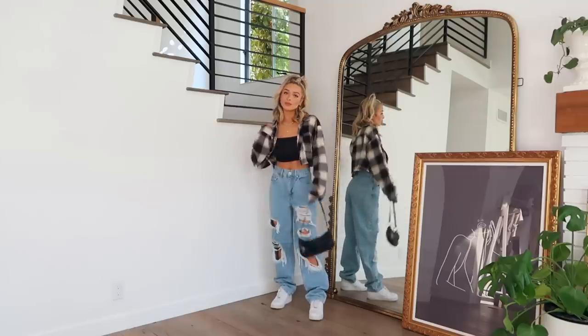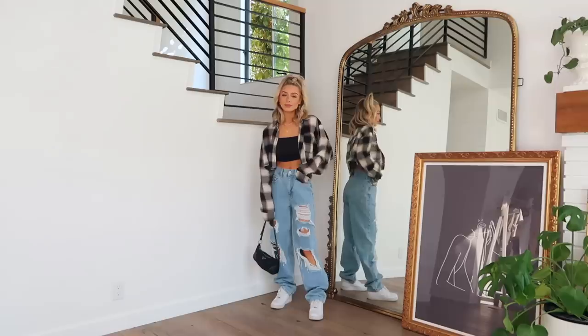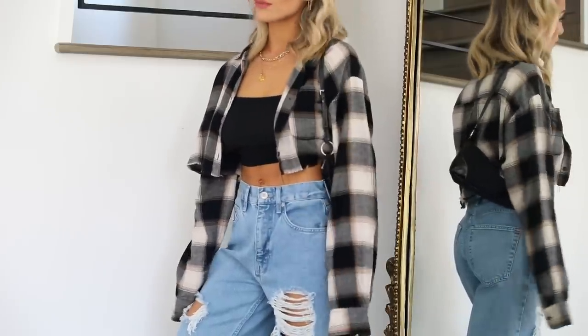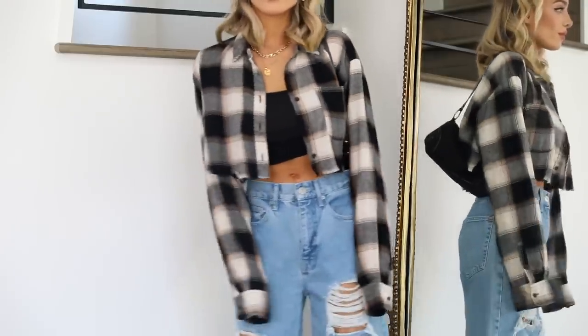Another way I love styling crop tops is with a flannel, a button-up, or an over shirt. This can be taken two ways — you can either have a cropped flannel or over shirt button-up, or you can wear a crop top under a full-length flannel or button-up over shirt. I actually don't have that many cropped over shirts or flannels, but those are really easy to cut yourself as well if you can't find one.